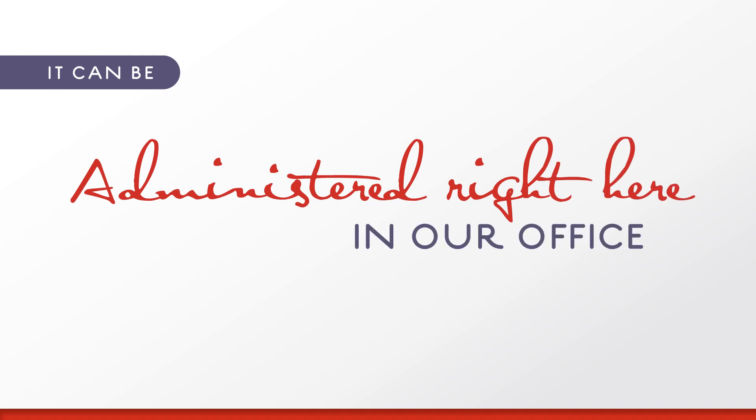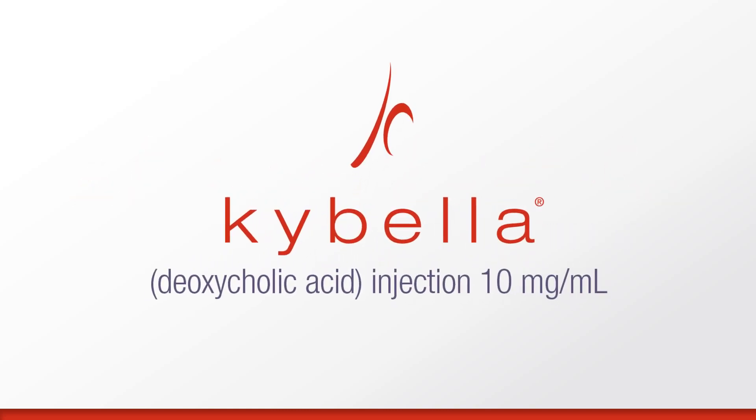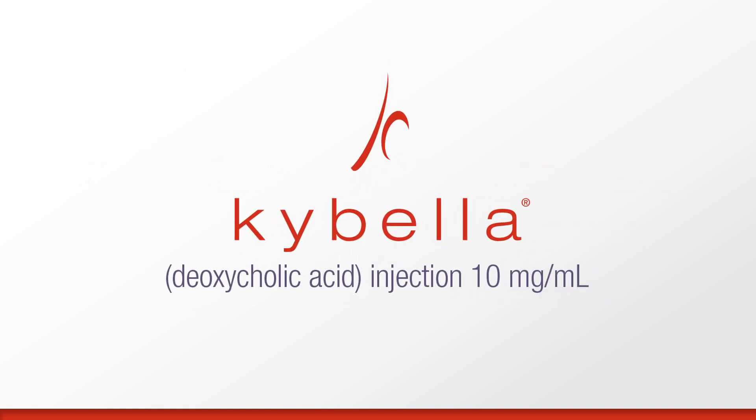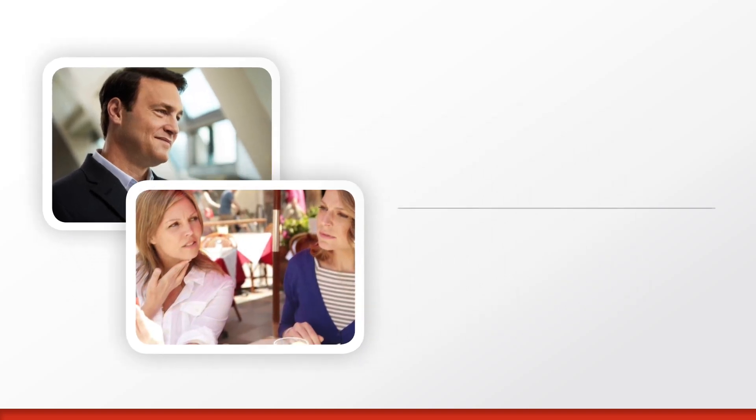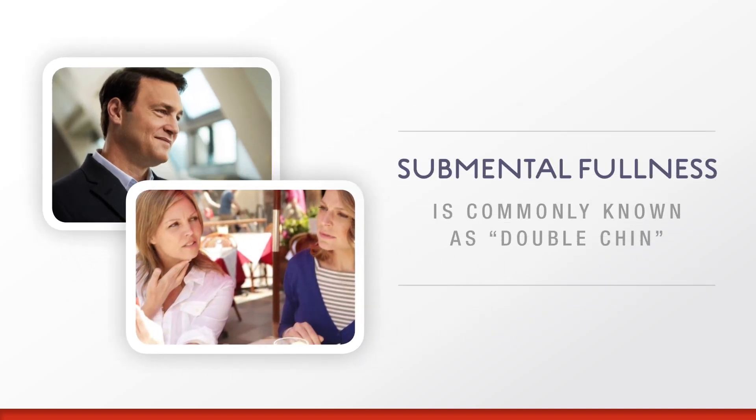The injection procedure takes 15 to 20 minutes and it doesn't require any surgery. Kybella deoxycholic acid injection is a first-of-its-kind injectable treatment that reduces fat under the chin, or submental fullness, for a contoured profile. No surgery required. Submental fullness can impact a broad range of adults, including both men and women.